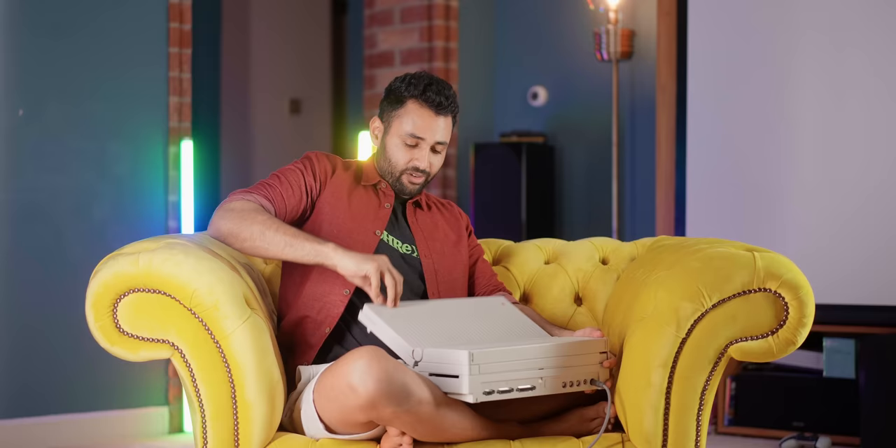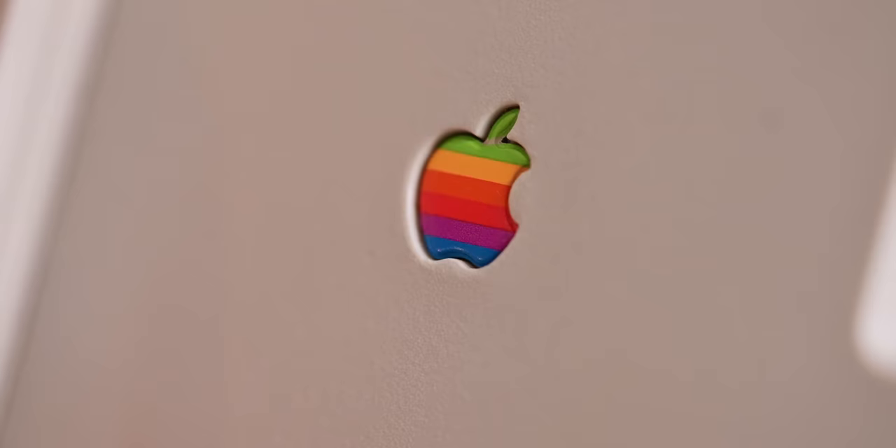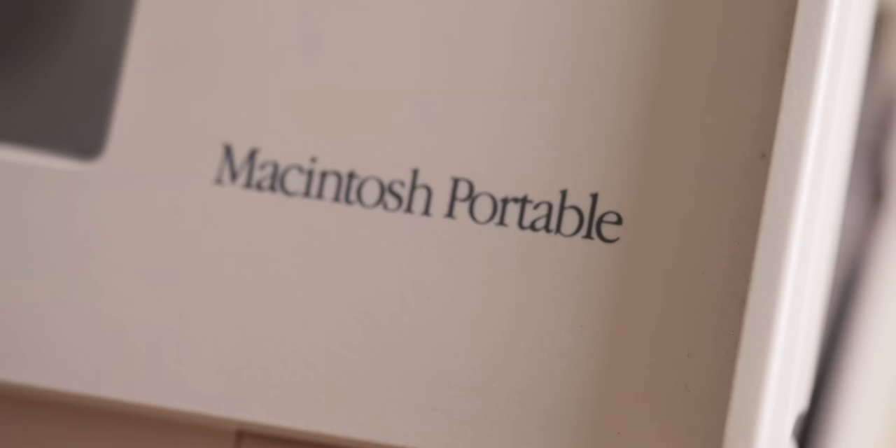Check this out — it is shockingly repairable. Just take the back off and change the parts you want to change. Literally, that's the battery. For a machine that's 35 years old, I kind of like it. Aesthetically, it holds up far better than I was expecting.